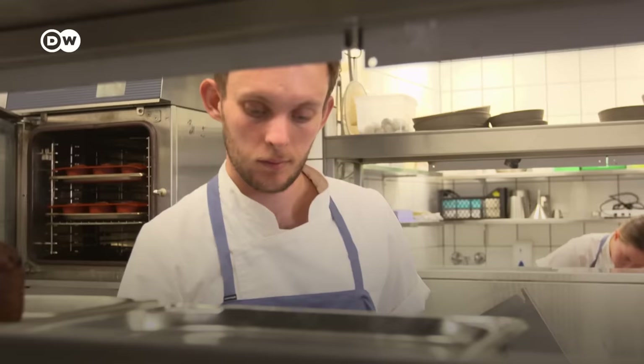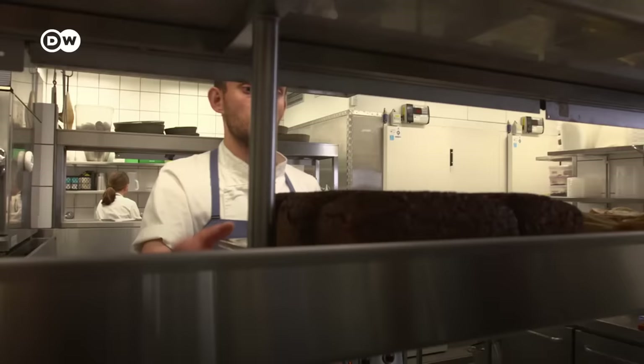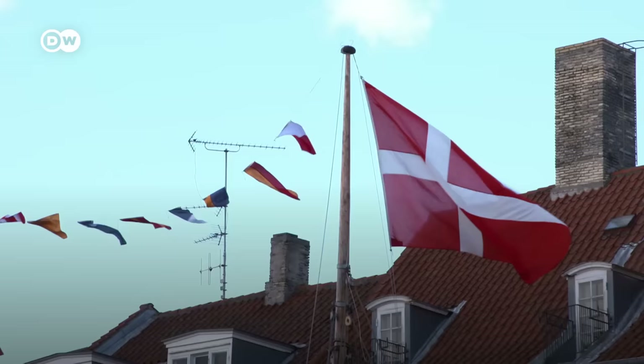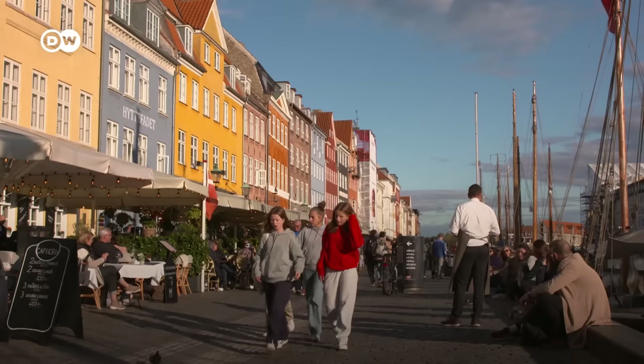Jeppe Thyssen, chef at the Kompasrosen restaurant, sees Nyhavn as a place like no other. When it's summer and everybody's sitting outside, it's just the feel that you want to sit in. There is this buzzing around your ears from the people talking in the corners and the guy playing guitar on the side of the harbor. It's just the summer vibe. Yes, Nyhavn is teeming with tourists, but then such a picturesque site is quite simply not to be missed.